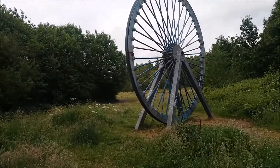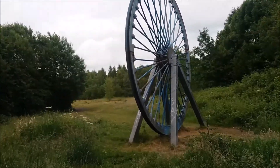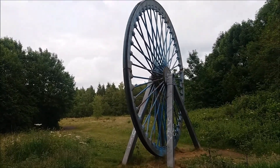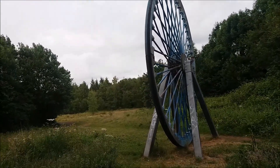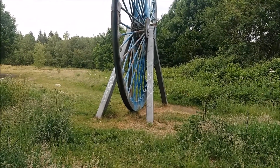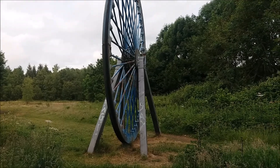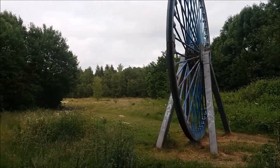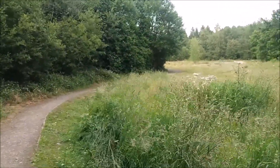So here we actually have one of the wheels from one of the shafts. You can imagine the cable would have run around that and lowered the lift down into the shafts for the coal workers to actually go down and dig the coal out. We're going to take a walk along this path and have a look at what else we can find.